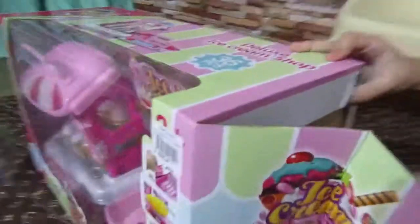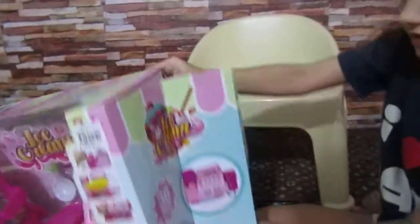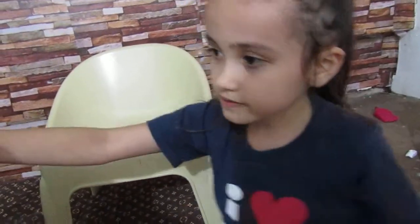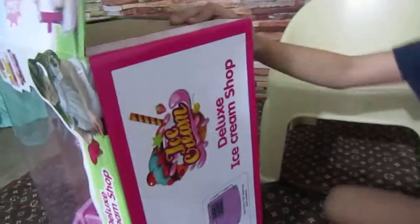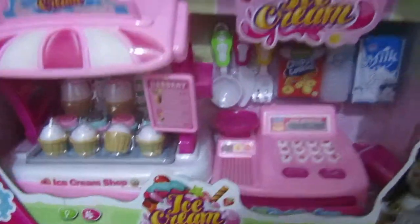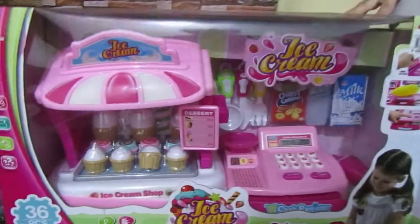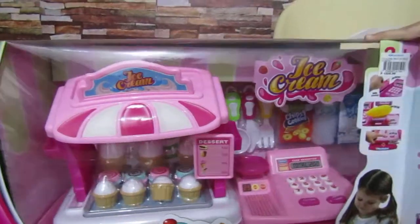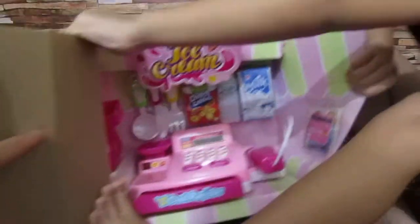Let me open it. Wait, one more plastic at the bottom. Let me show them. It's an ice cream shop toy with cash register. Cash register!